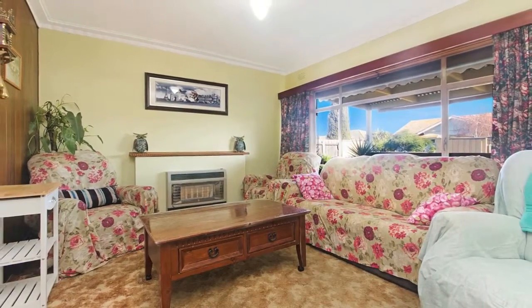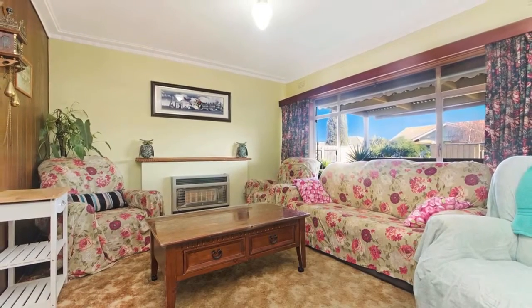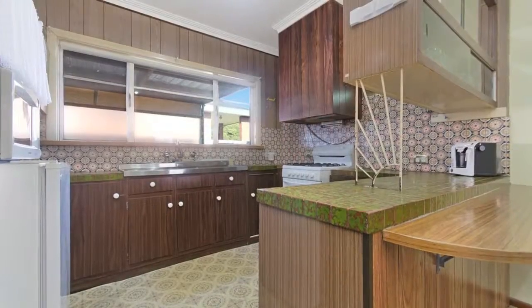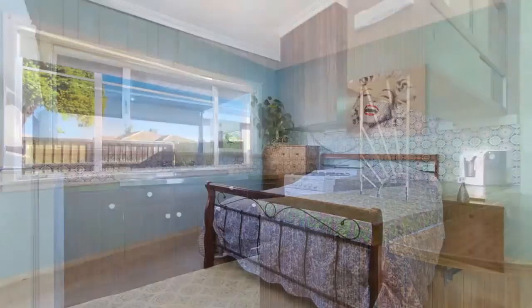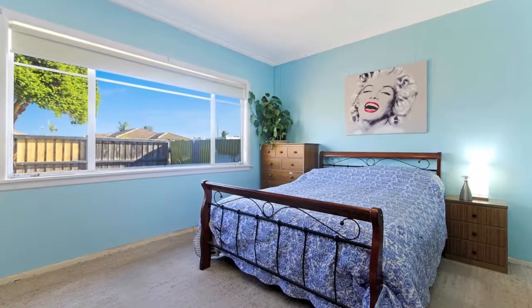The home itself has three generous bedrooms, central lounge flowing through to the open plan kitchen meals area. The third bedroom leads out to a second east facing sunroom living area that catches the morning sun.